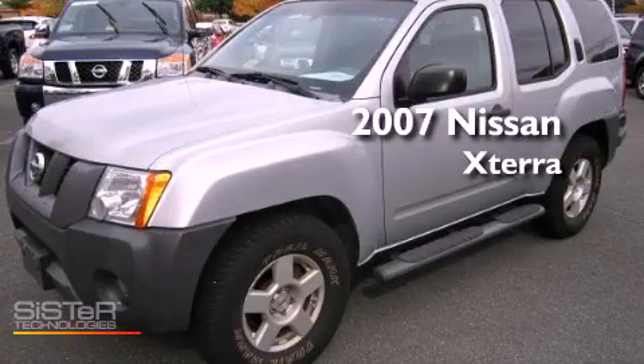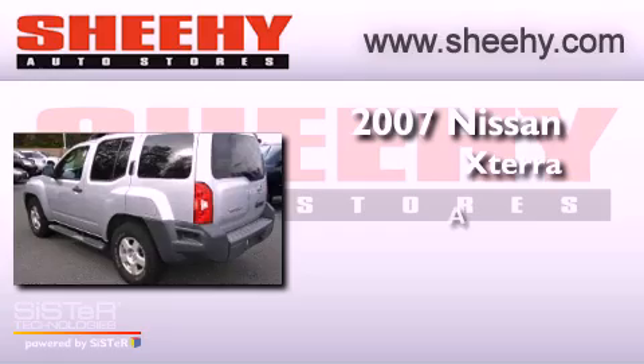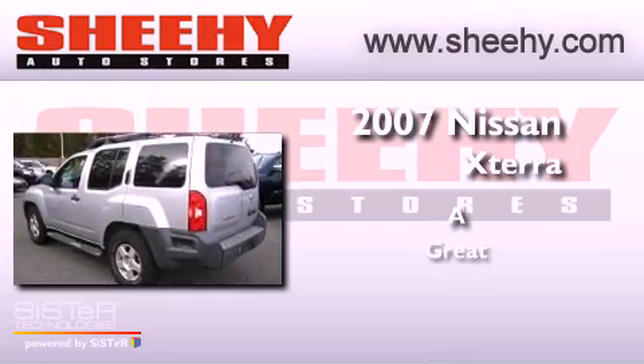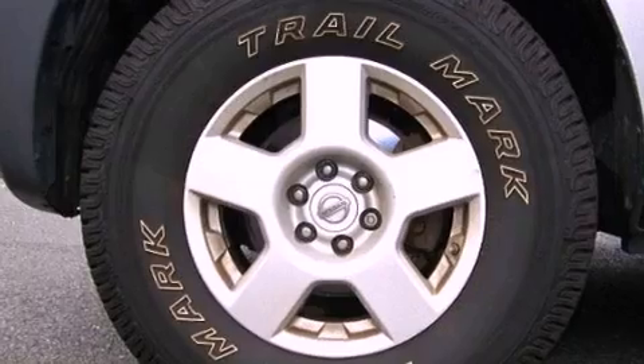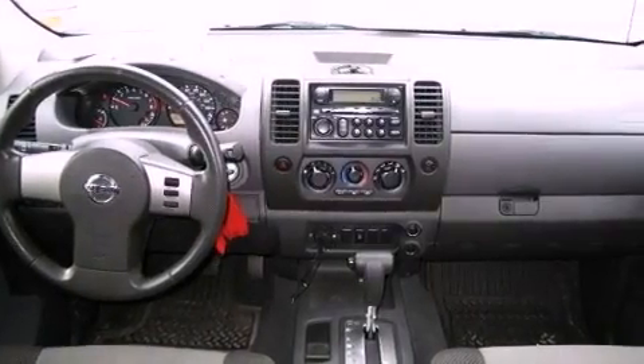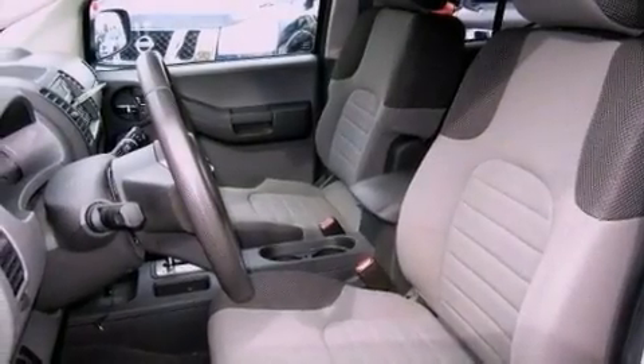This is a 2007 Nissan Xterra. Features include a locking rear differential, a low tire pressure indicator, and traction control and stability control systems.